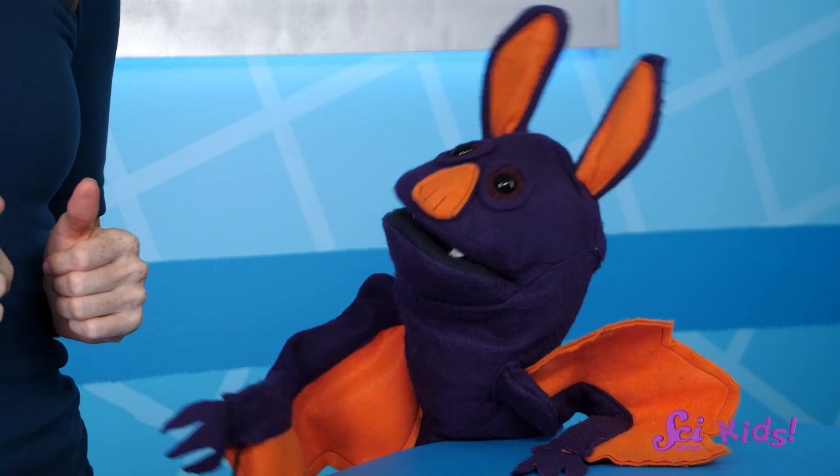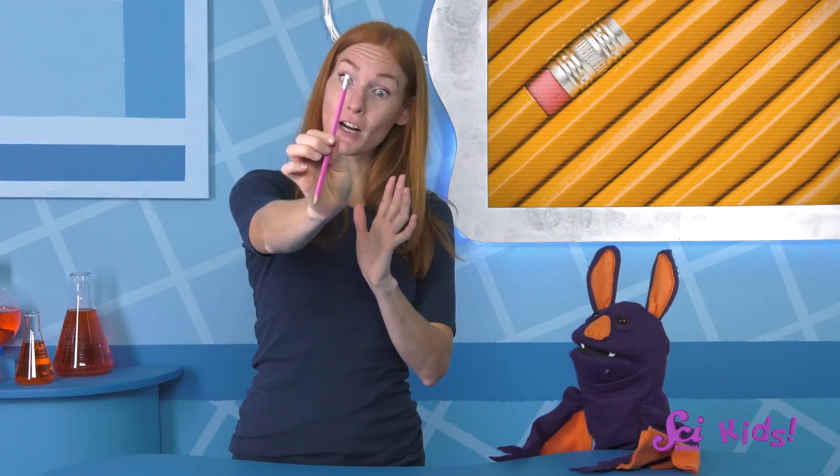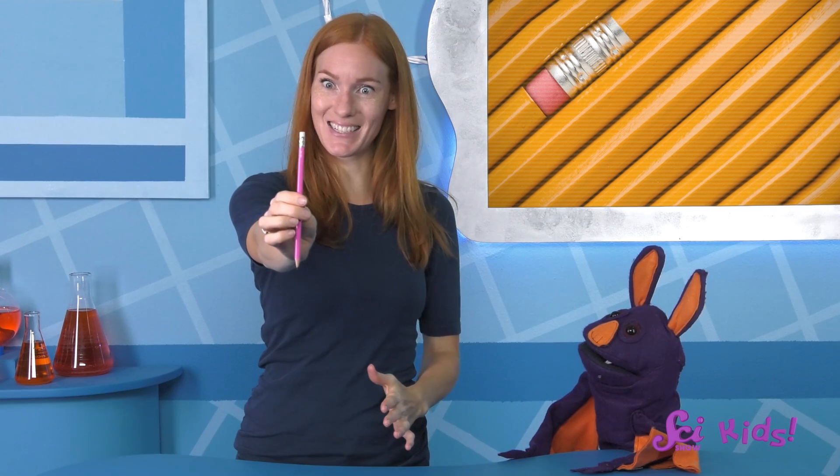You can use math to figure out just how far away a star is from Earth. Whoa! Cool! Here, let me show you. You can do this at home, too. Hold a pencil out in front of you with your arms stretched all the way out, like this.